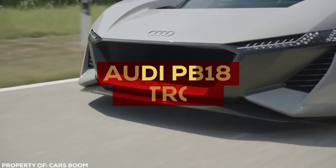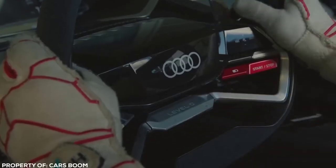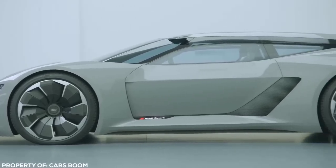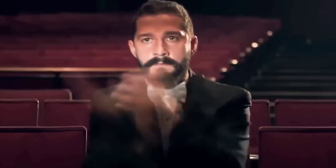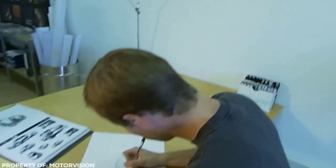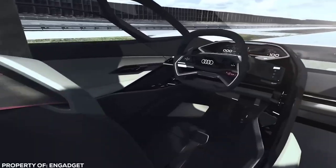Generally, concept cars are used as an exhibition only to showcase new designs, innovations, and features of a manufacturer. The 2018 Audi PB18 e-tron wasn't ever meant for production, but all signs point to this not being the case — which can only be described as a win for supercar enthusiasts. There's been a history of Audi supercars born from concept car DNA, namely the R8, derived from the Le Mans Quattro unveiled three years earlier.